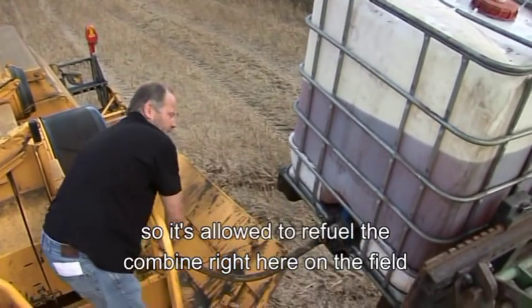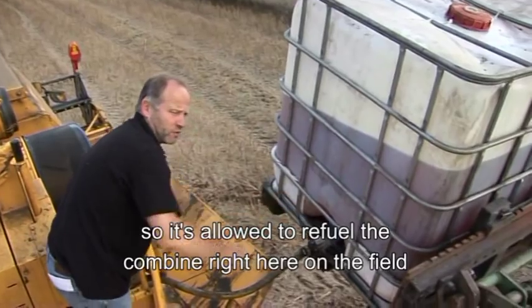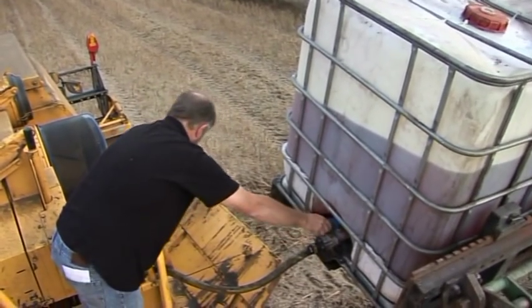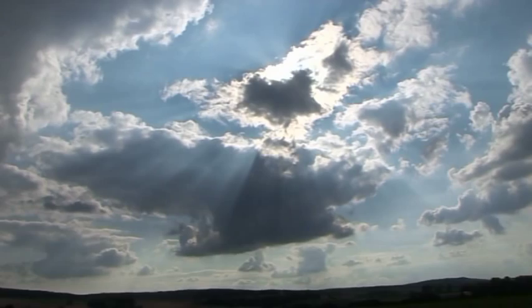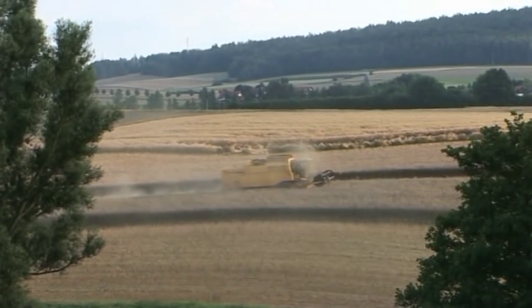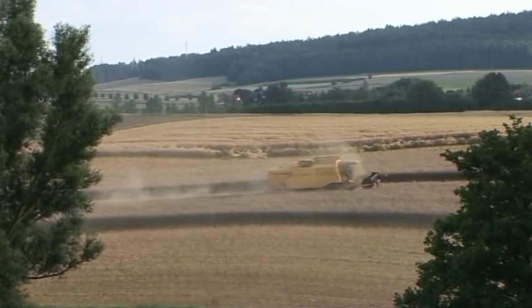In this way, it is allowed to bring the fuel to the field and also to refuel the machine directly there. This harvester is powered by the solar energy which was collected by the plants and stored in the rapeseed oil the year before. It is suitable for use if adjustments are made to the motor.